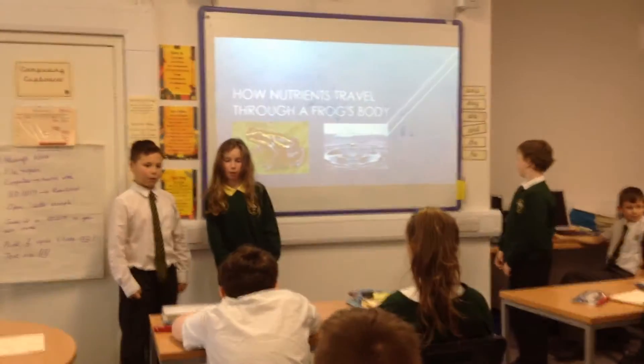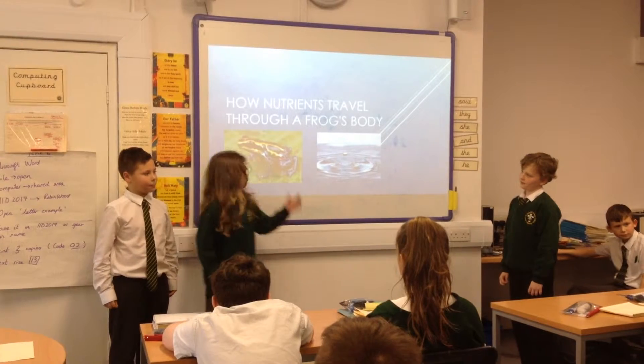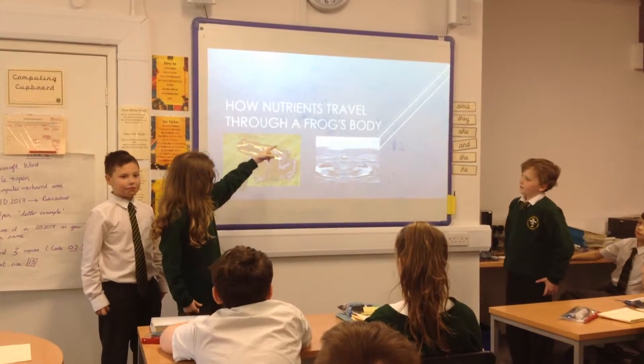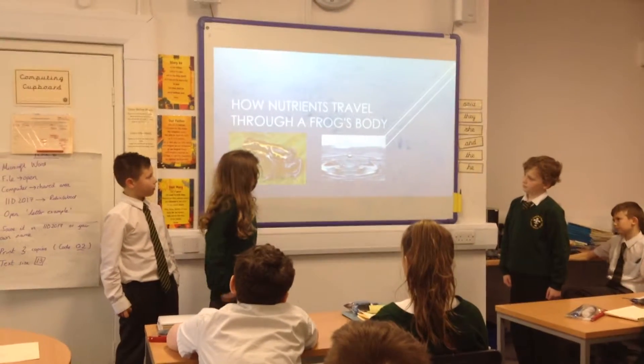Welcome to this PowerPoint presentation on how nutrients are involved in traveling through the frog's body.